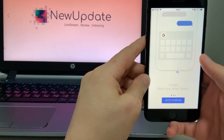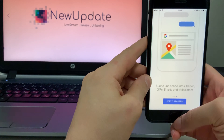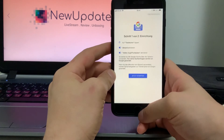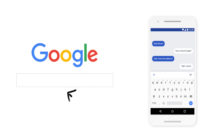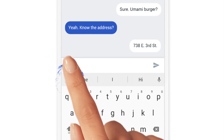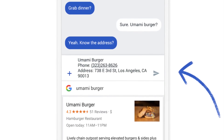Number ten: Gboard. Let's face it — you use Google search. In fact, statistically, you probably found this video through a Google search. So it makes sense that you'd want to use a keyboard that also harnesses the power of the world's most powerful search engine. Google's Gboard has other features too, like fast GIF search and glide typing. It's a noticeable upgrade from what comes standard on an iPhone.